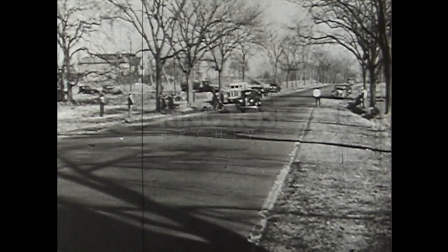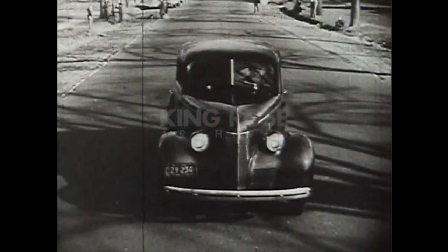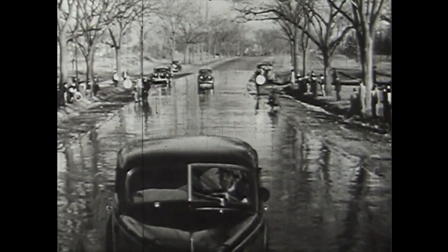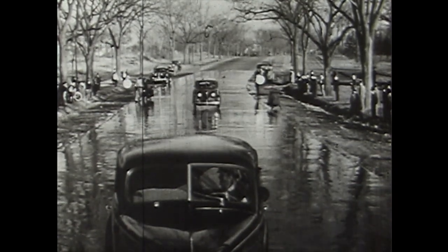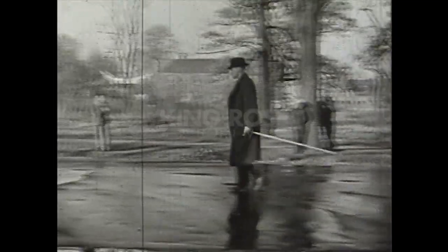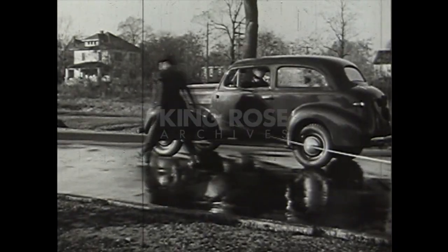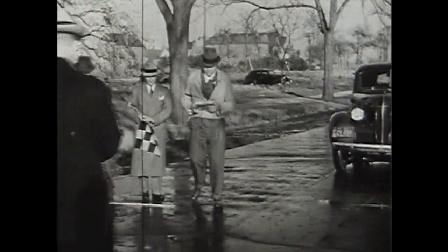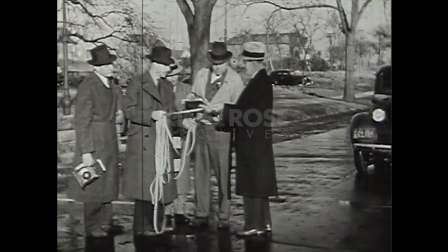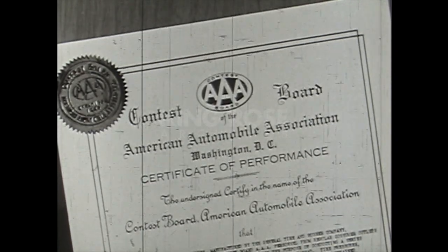The third test is at 50 miles an hour. Let's see what squeegee Generals will do at that speed — nearly a mile a minute. Now, step on the brake. There's safe stopping for you — a quick stop and a straight one. The official record shows that at 50 miles an hour on wet, slippery asphalt, squeegee Generals stopped in 45 feet less than New York Police standards for dry pavement stopping. Well, that proves it. And that concludes the official AAA skid test.